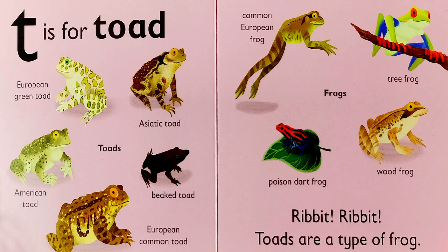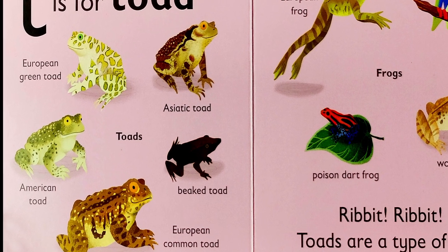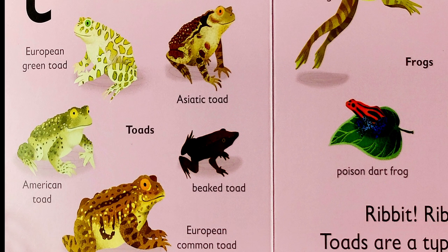T is for toad. Ribbit, ribbit. Toads are a type of frog. Let's take a look at the pictures of the toads on the left side of the book. We have the European green toad, the Asiatic toad, the American toad, the beaked toad, and the European common toad.